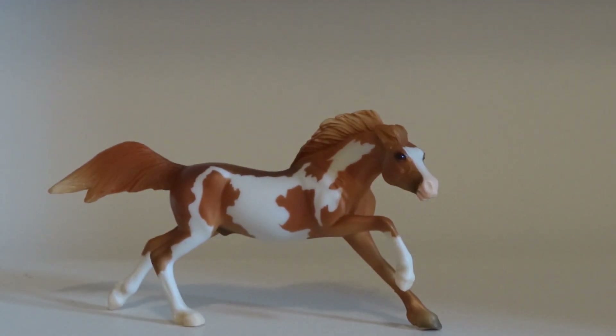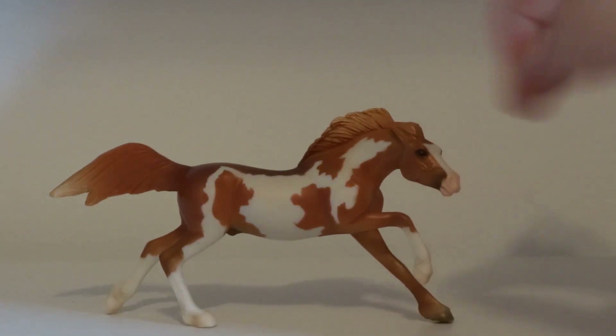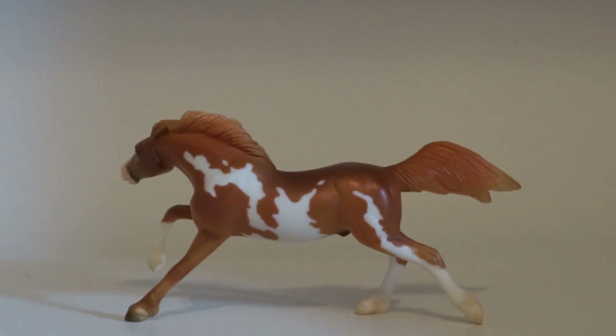The next guy I got was from the same lady I got my previous stablemate from. I'm not sure exactly where he's from, but I actually have another one of him in body condition. The other one has more of a metallic paint job while this one has more of a matte finish, so it's pretty cool to see the different variations of him. Very pretty boy.